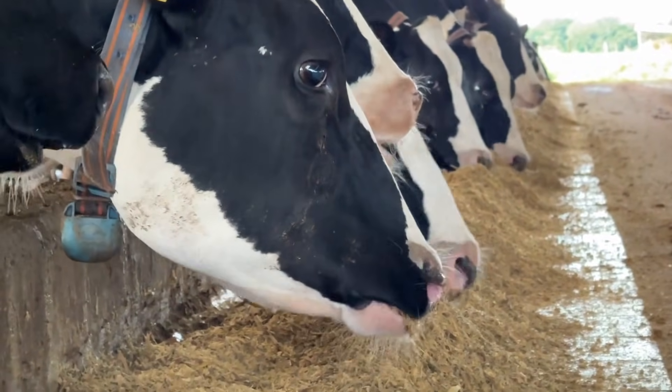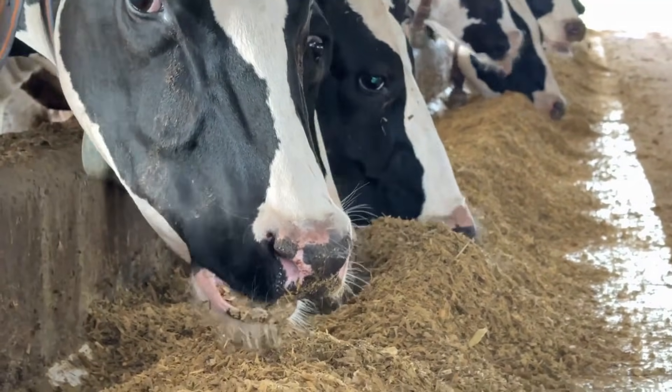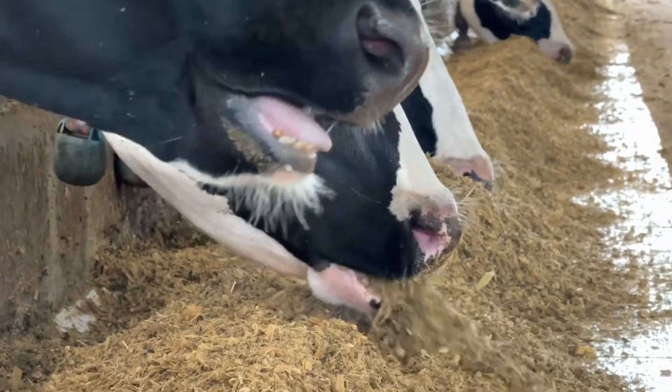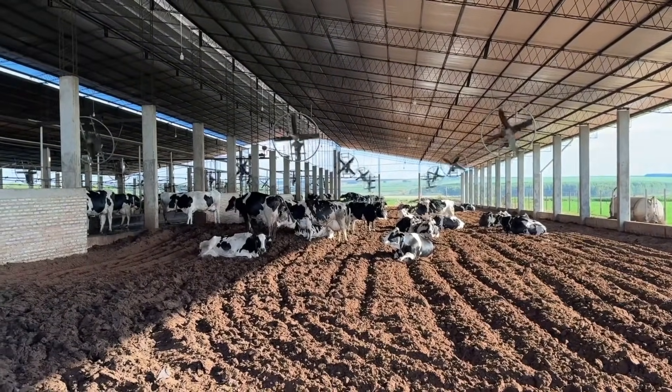Currently we have a herd of 300 cows with 229 in production at the moment. We operate under the compost barn system and are currently conducting our expansion. Until now the system was open air, but we have already begun transitioning to keep all cows under cover inside the compost barn.